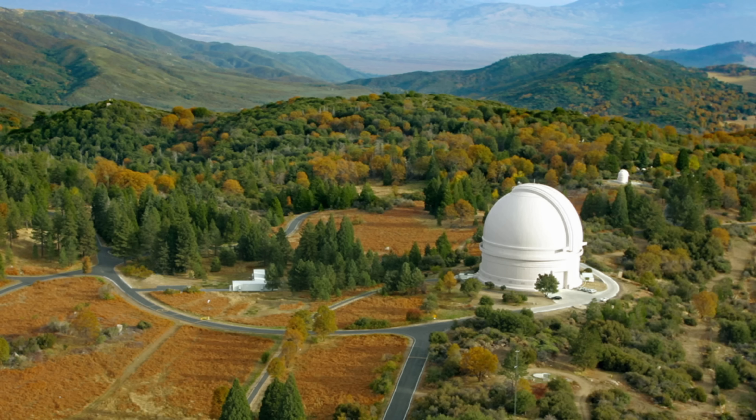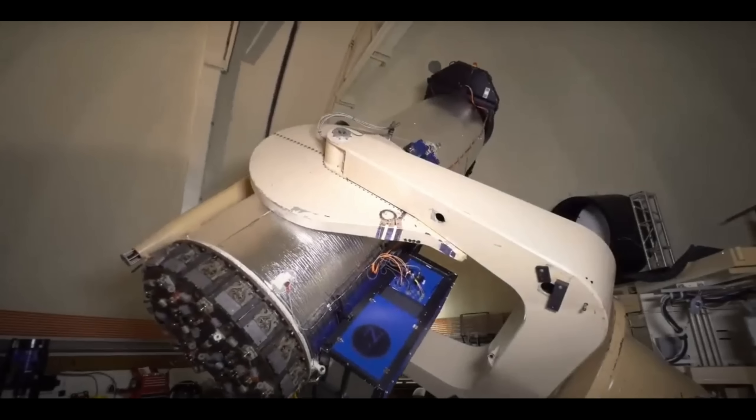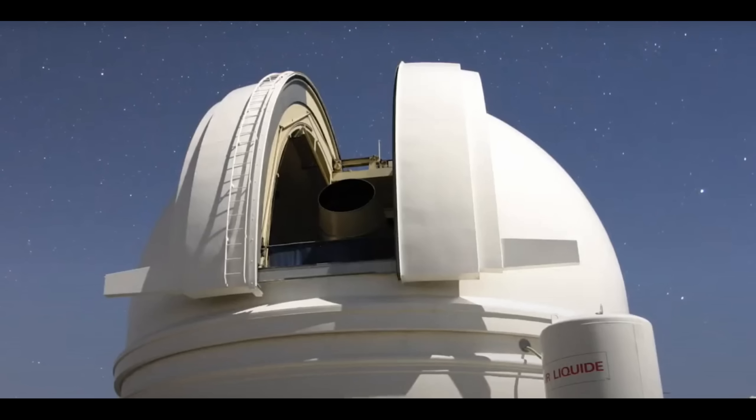Comet C/2022 E3 ZTF was discovered on March 2nd last year by astronomers working at the Zwicky Transient Facility in California — this is where the comet gets the ZTF part of its name. They spotted it using the Widefield 48-inch Samuel Oschin Telescope, which is basically a giant CCD camera with a 72-inch mirror used to survey the northern skies for any transient objects.